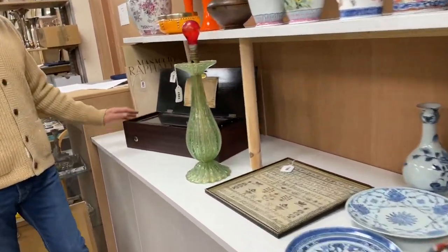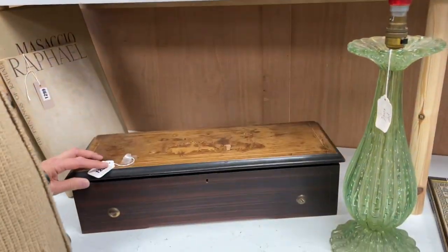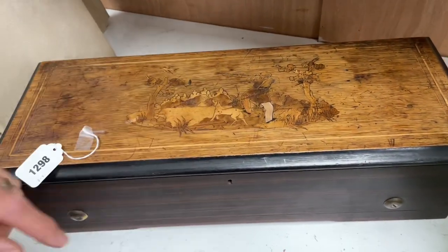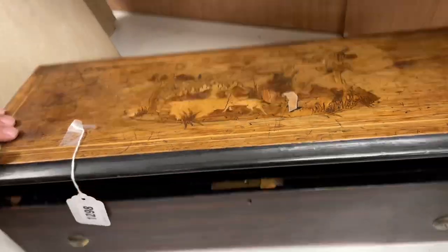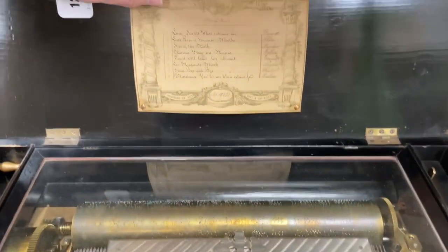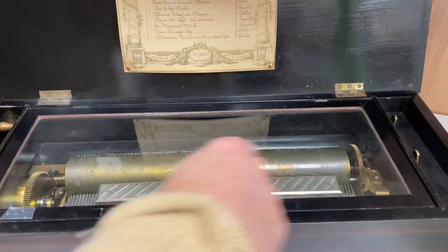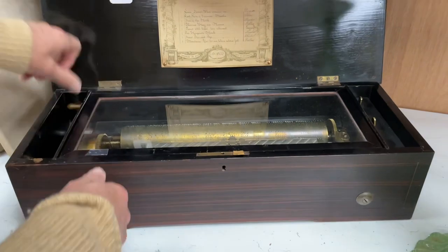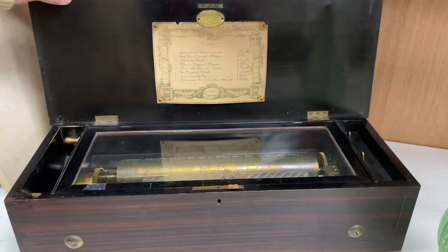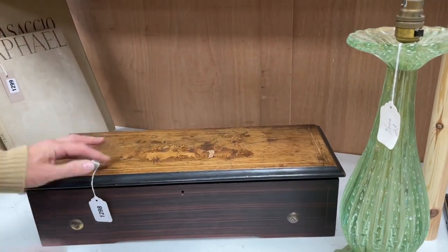If you fancy something musical but don't want to ring all those bells, how about a musical box? Not a bad example. This nice long case, marquetry inlaid lid. One leg has dropped out, it's a little bit scuffed and worn — so would you be if you were 110 years old. Got the original playlist though, and the retailer's badge. Nice long cylinder. Looks like all the teeth are on the comb, so should be ready to go. When you do start it up, it'll play eight airs to you. Estimate £300 to £500.